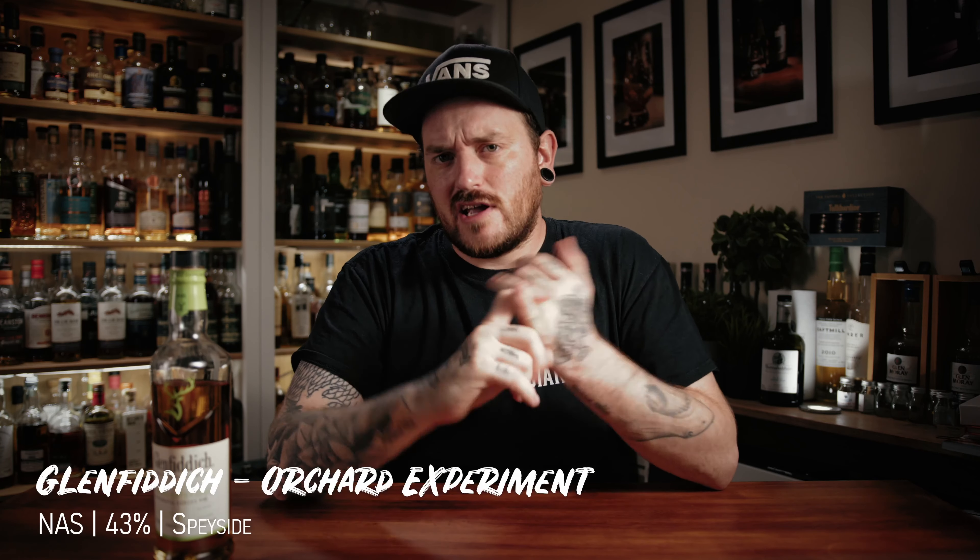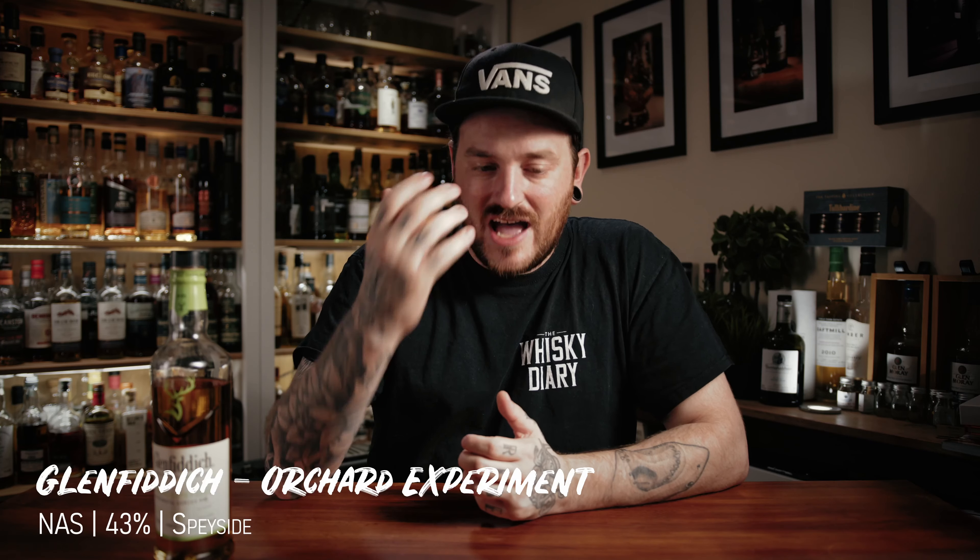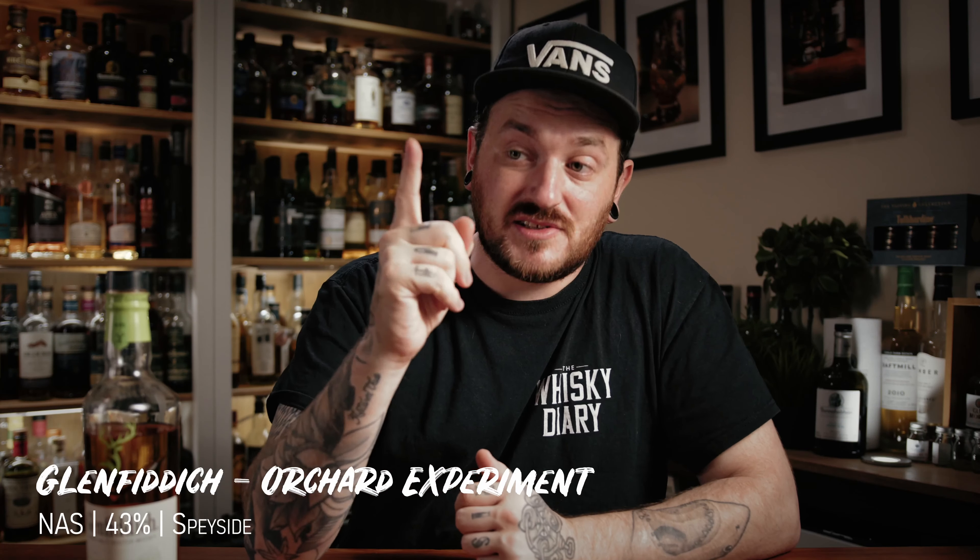This is part of the Glenfiddich experimental series — they produce a short range, I think there are four in total, all put in interesting casks. Fire and Cane is a peated and unpeated vatting aged in rum casks. There's a winter something or other in Canadian wine casks, and of course the IPA cask which a lot of you are probably familiar with. I'd like to try the whole range, but I haven't got round to all of them. That's a lie — I tried the Fire and Cane and actually really quite liked it. But today we are looking at the Orchard Experiment, so let's get down to tasting it.